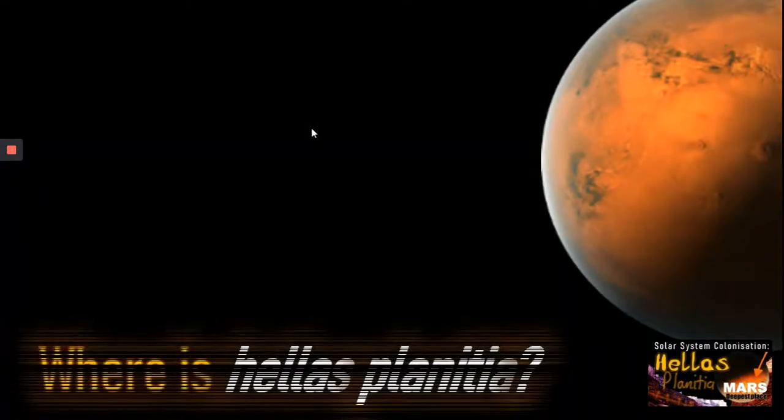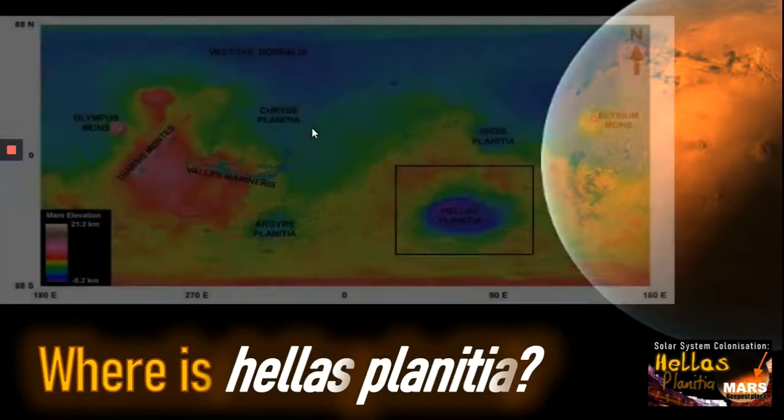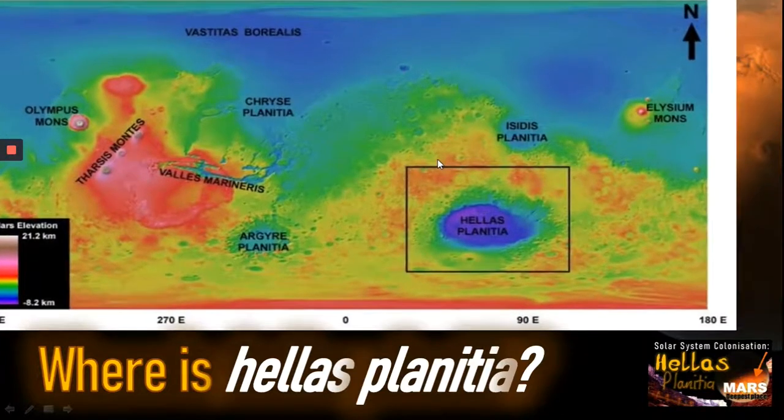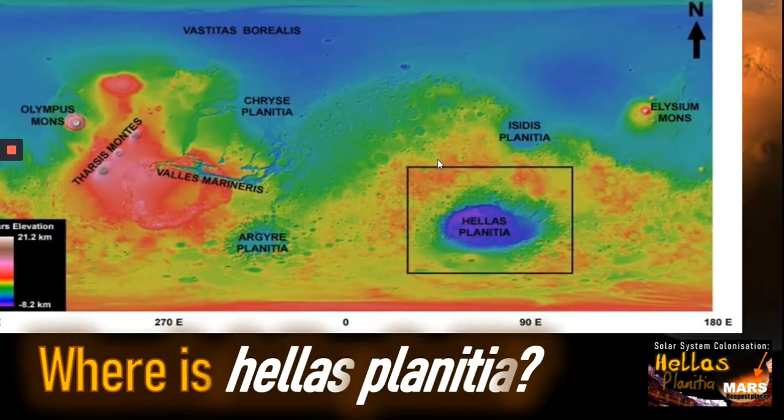So first of all, where is Hellas Planitia? Here we can see in the diagram it's found in the southern hemisphere of Mars. It's actually the third largest crater in the solar system, and it's an enormous structure that's almost 2,300 kilometers wide.